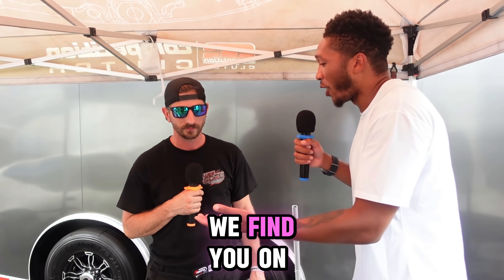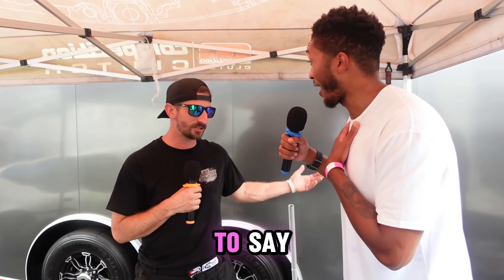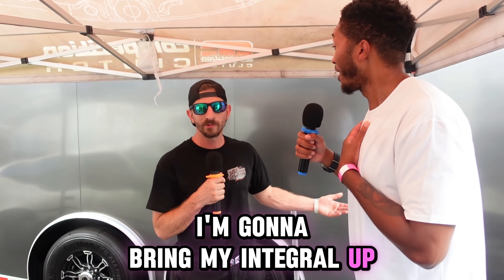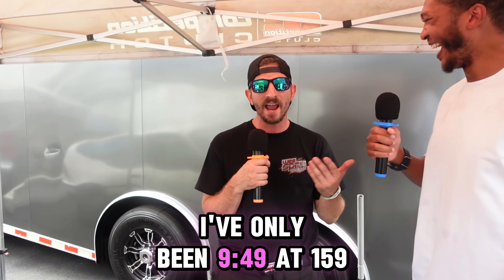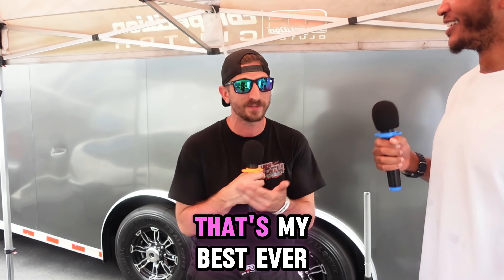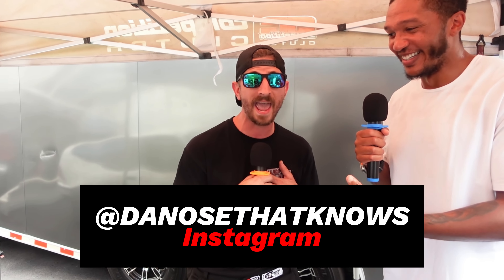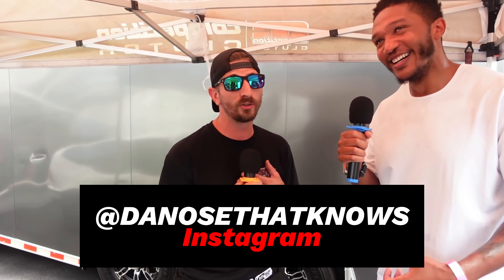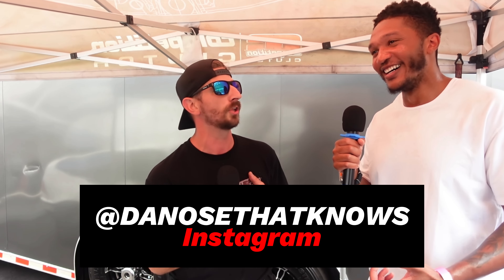So where do we find you on Instagram? If you want to talk junk and bring your Integra out, pull up. If you guys want a piece of the new guy — I've only run 9.49 at 159, that's my best ever, and I red-lit two passes out there. My Instagram is TheKnowsThatKnows — D-A-K-N-O-W-S-T-H-A-T.